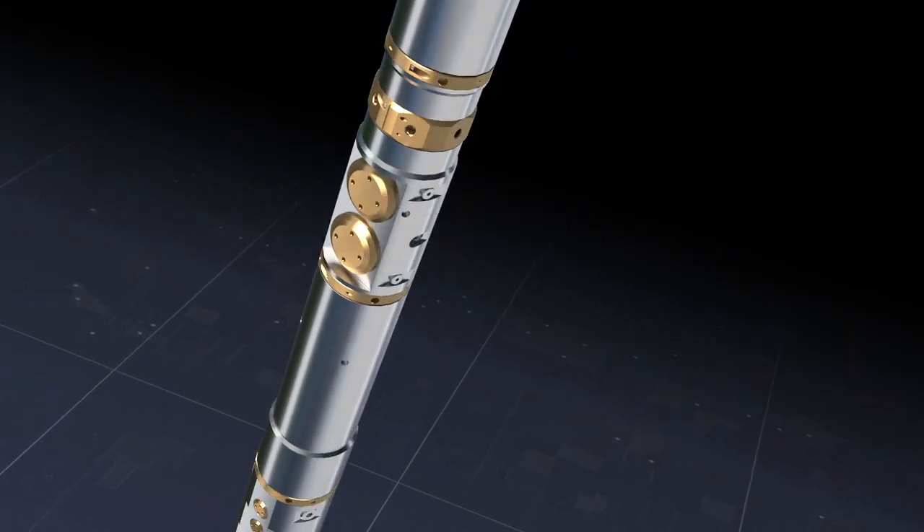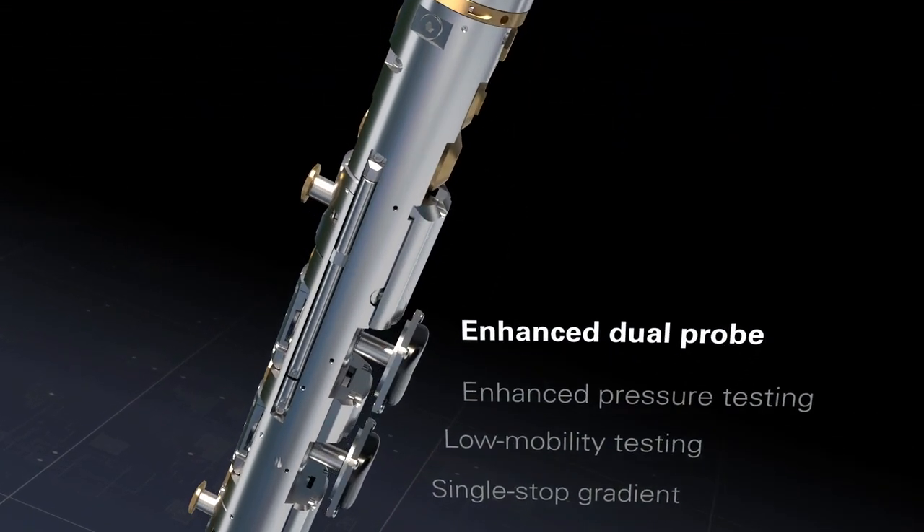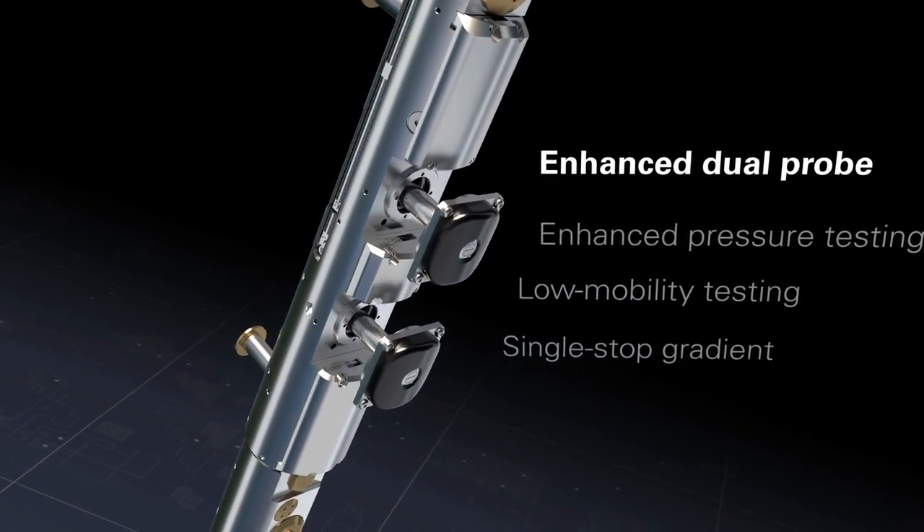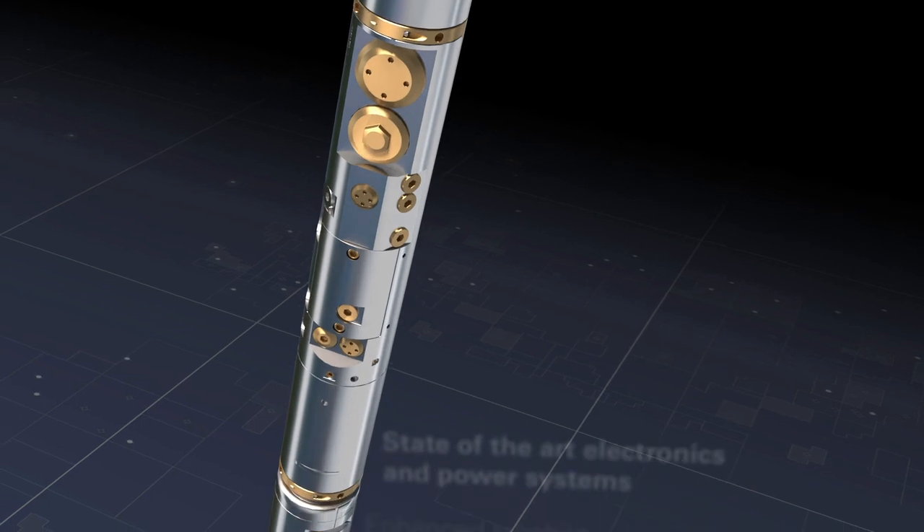Our enhanced probe section features multiple quartz gauges and unique probe design for fast, high-quality data customized to fit our customers' pressure and sampling objectives.